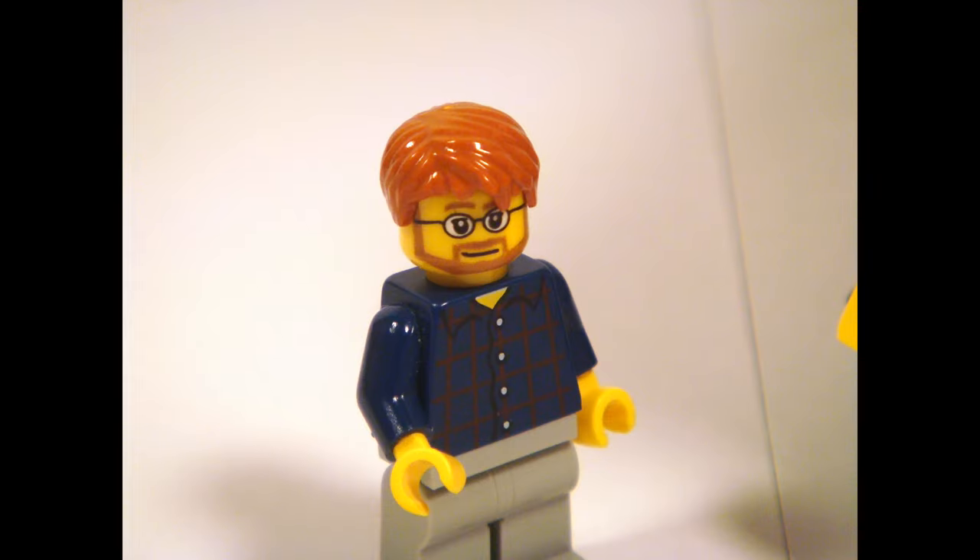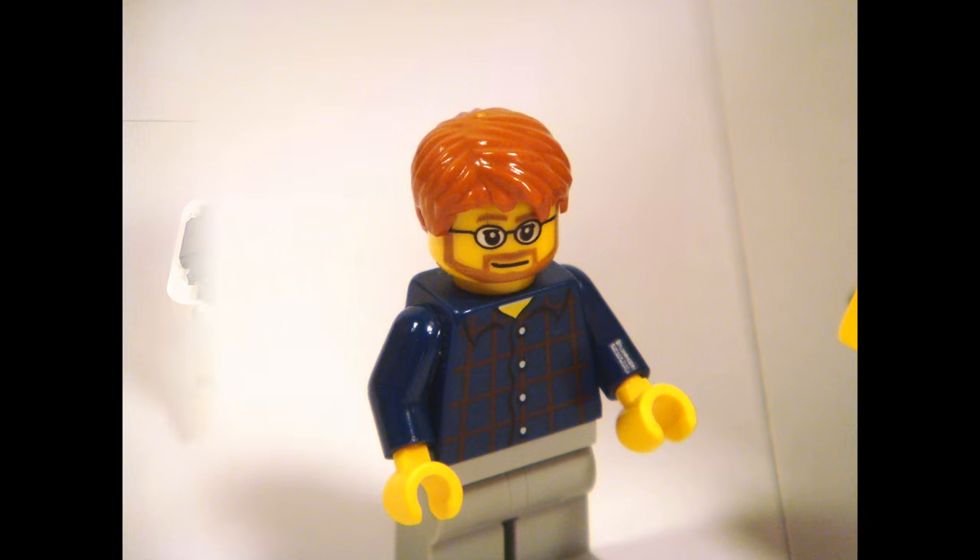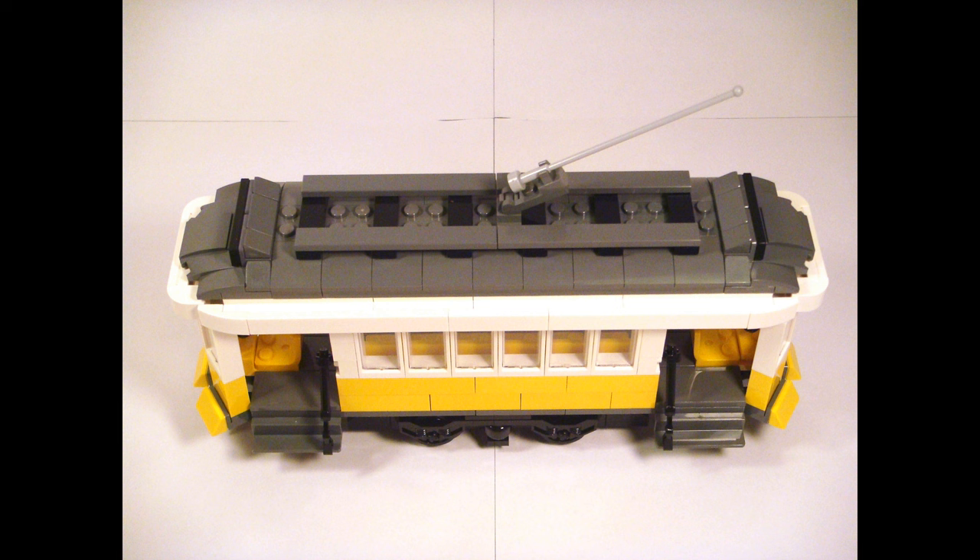Now, the back. Well, the back is exactly the same as the front, so next! The roof of the tram has two black tiles on both ends, where the name of a certain street would be written, as well as a rod which connects to the city electricity cables.